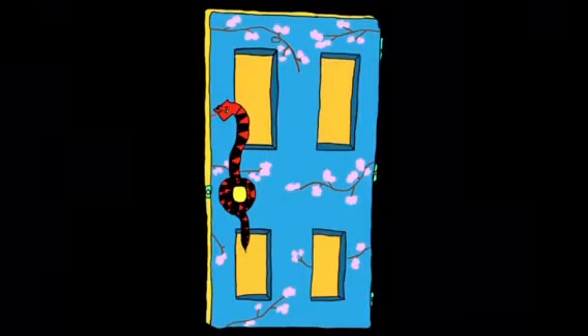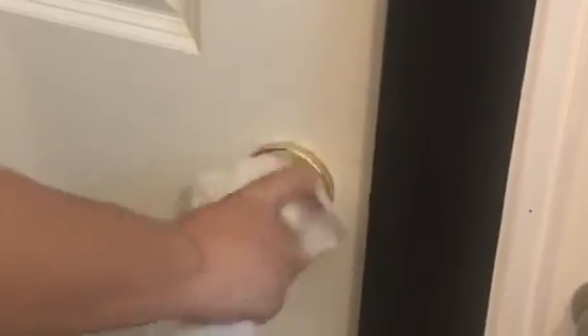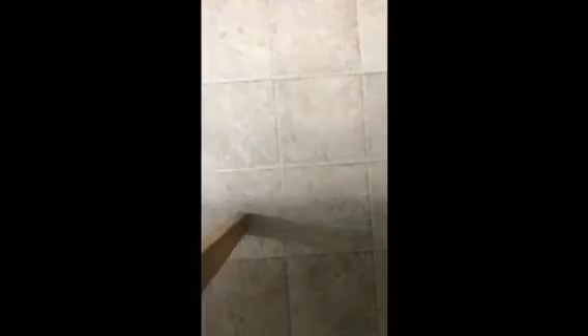We use sanitizing wipes and go over every doorknob and device twice each day, including remotes, light switches, refrigerator handles, and sink faucets. We make sure everyone's phones and computer keyboards are wiped down front and back. Your cell phone can be one of the germiest things you own, but ours are squeaky clean.